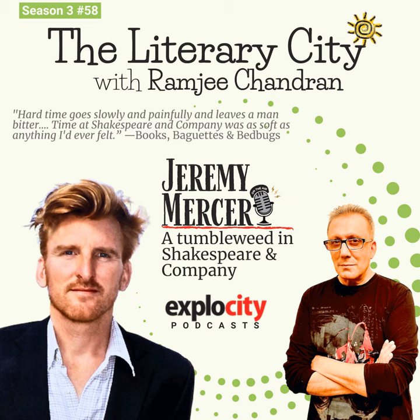He decided to scrape some money together and fly to Paris. Jeremy soon was broke and, without a place to stay, ended up living in Shakespeare and Company as another tumbleweed. During his time, Jeremy writes about how he met a vibrant cast of characters that included George Whitman and his fellow tumbleweeds. Most listeners would already know that Shakespeare and Company, which was first started by Sylvia Beach, was frequented by Ernest Hemingway, Scott Fitzgerald, James Joyce, and other people we have come to know as literary giants.